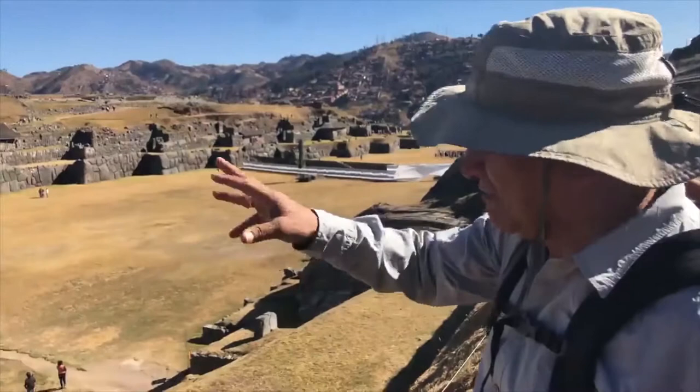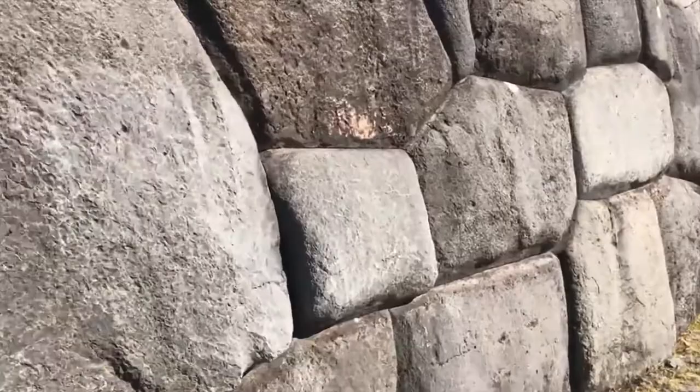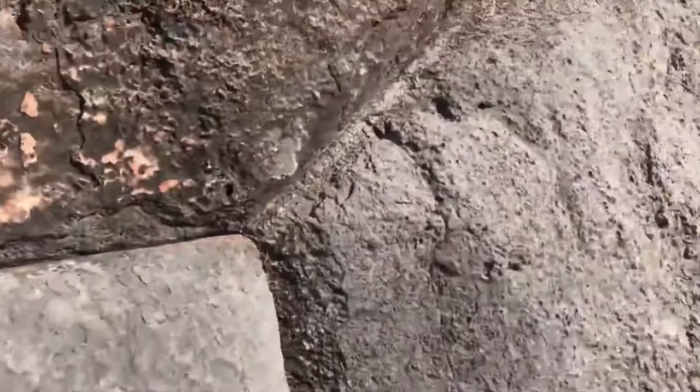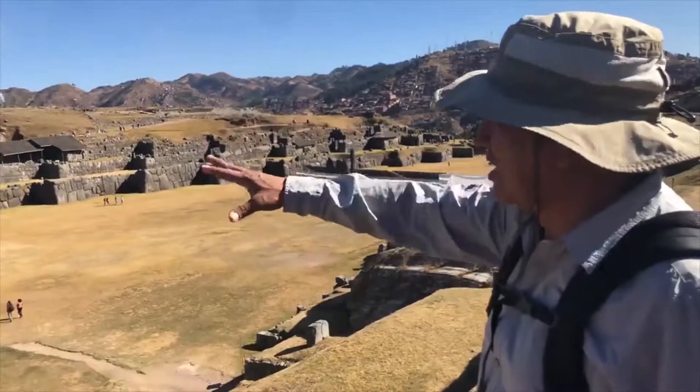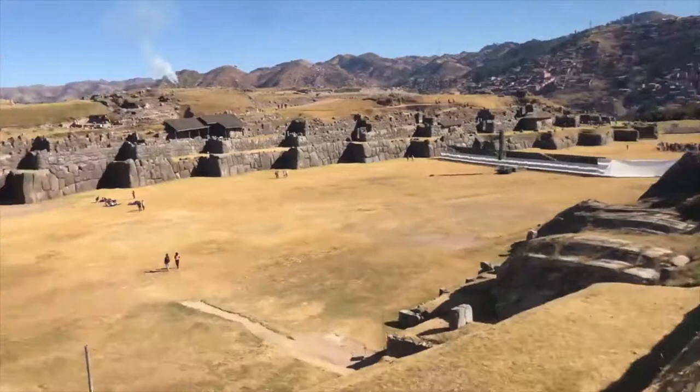The stones are in different shapes, but they put perfectly together. It's good to know it was taller. Since the Spanish came, it became a quarry. They used the stones — took them down to build the cathedrals, churches, houses. Of course, they took the small stones. The big ones they left there; they couldn't take them. But that's what happened.